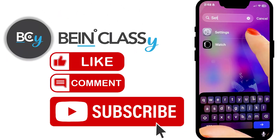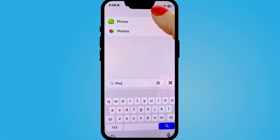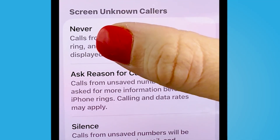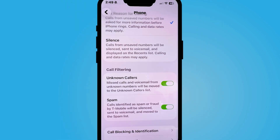Navigate to my Settings icon. From here, I'm going to scroll down to under apps — I can simply search. I will select Phone, scroll down to where I see 'Screen Unknown Callers.' You'll notice by default it is never on. I am going to select 'Ask Reason for Calling.'